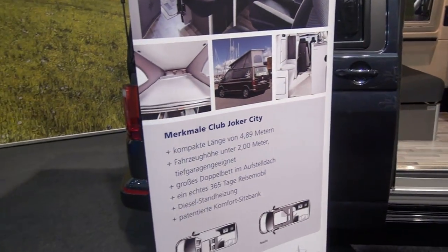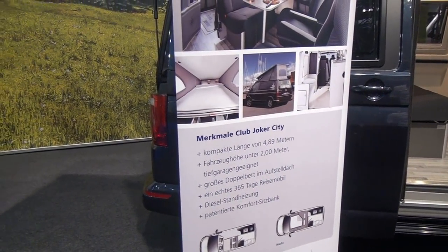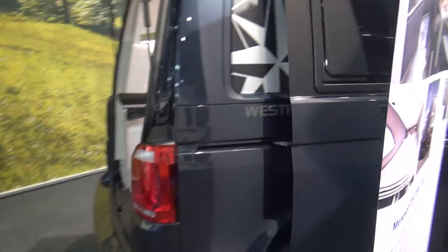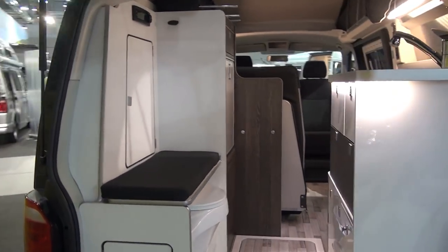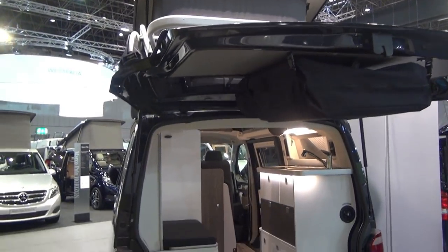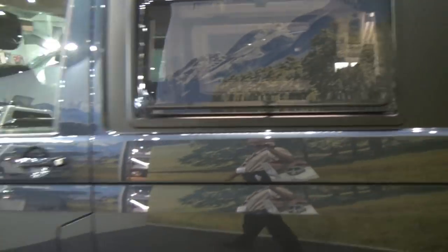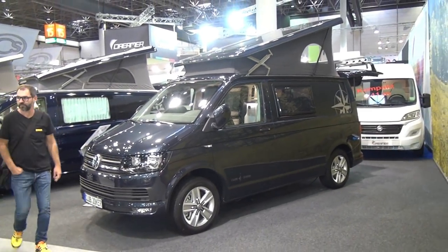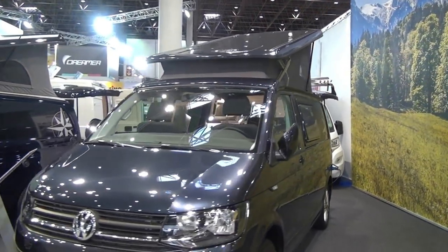It's under two meters in height, as you can see by standing next to it, and it's said to be usable right the way around throughout the year — 365 days. It's got diesel heating and what's called the patented comfort seats, and of course it's got the Westphalia logo on the side. Sorry for the quick review, but when there are people around that's about the best we can do. You've also got a tent in the roof up there. For more information please go to my site at www.motorhomefulltime.com.